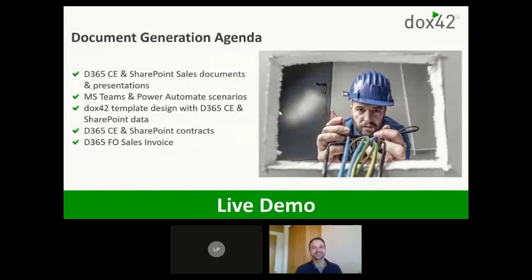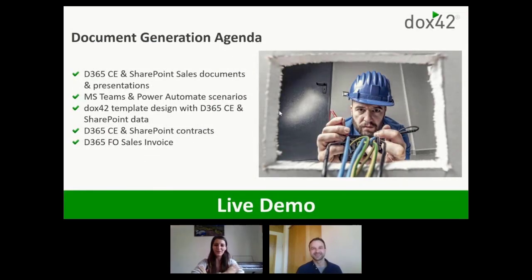Enough of the talking — let's move from the theoretical part to the proof part where we'll prove that everything we promised actually works live. We're going to start in Dynamics CE and generate sales documents: a sales quote and an account plan as a presentation. We'll show how to collaborate using Teams and Power Automate, cover template design, and then show more things you can do with Docs42 — not just CE but also integrating SharePoint and Finance and Operations.